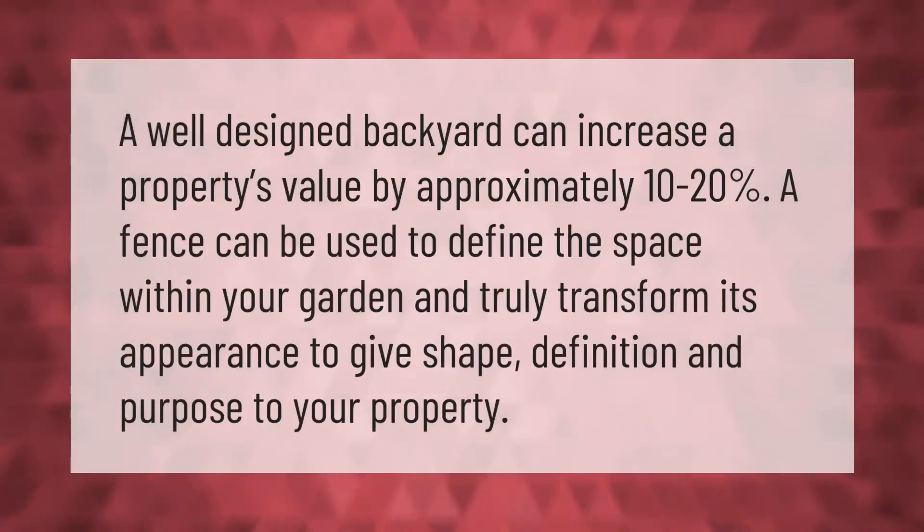A well-designed backyard can increase a property's value by approximately 10 to 20 percent. A fence can be used to define the space within your garden and truly transform its appearance, giving shape, definition, and purpose to your property.